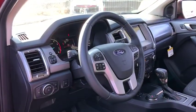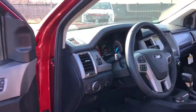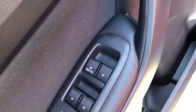Rear window defroster, security system, overhead console, panic alarm, Sirius satellite radio, remote keyless entry, brake assist, tilt steering wheel.